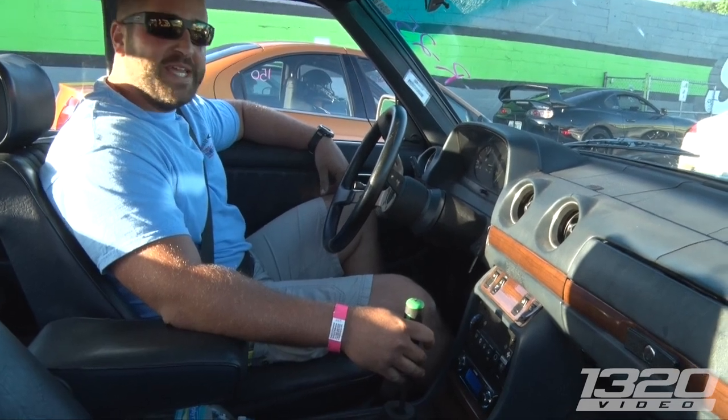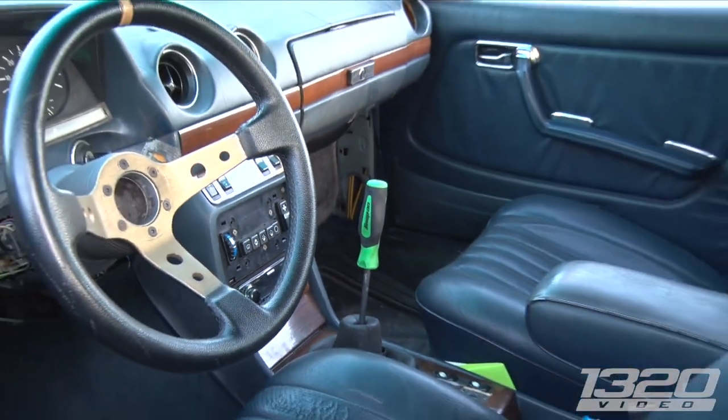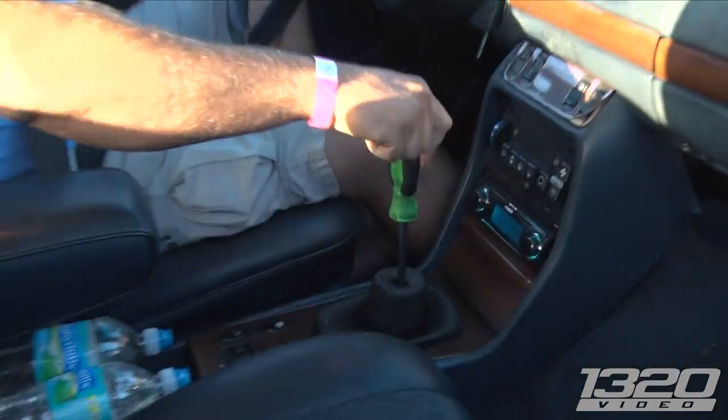Is it the factory motor? It actually is, yeah. Really? Yeah, manual swap. Looks like a locomotive. Yeah, you got the snap-on shifter there. That was a swap.